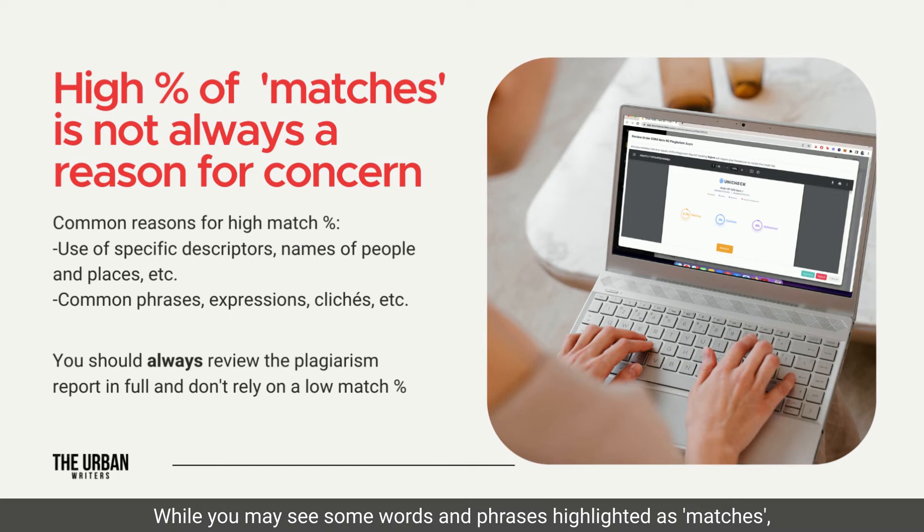While you may see some words and phrases highlighted as matches — words and passages highlighted in orange — this is not necessarily reason for concern. In fact, having a 0% matching score is often as suspicious as a high percentage of matches.